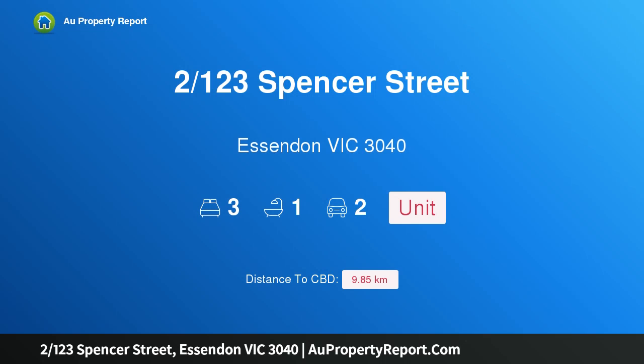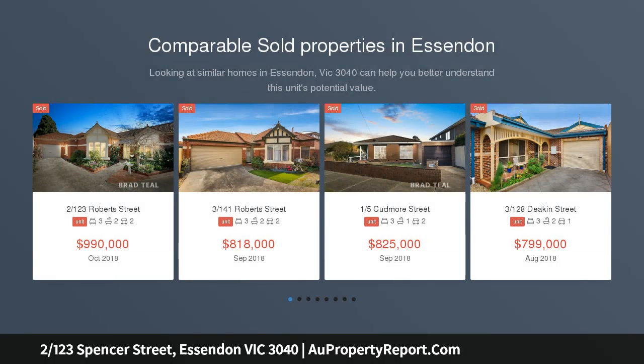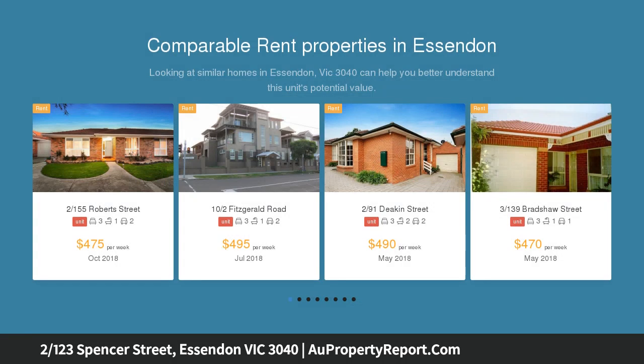I am glad to introduce property 123 Spencer Street, Essendon Victoria 3040. Light, the location and low maintenance style. One of only two on the block, this freestanding rear villa provides an outstanding easy living lifestyle opportunity with its spacious design, private surrounds and wonderfully convenient position.